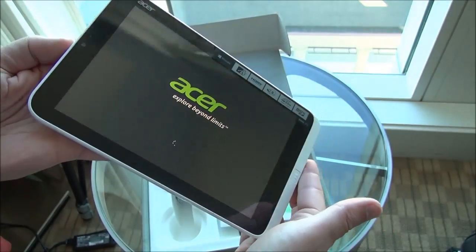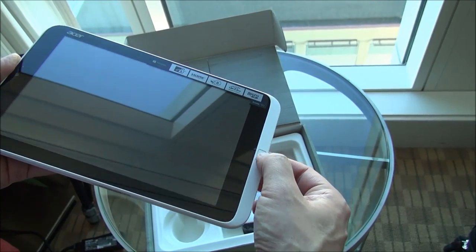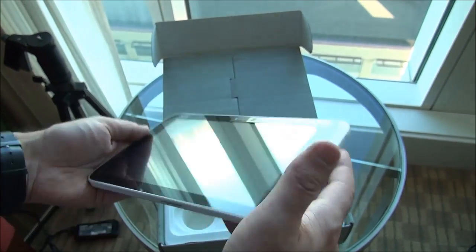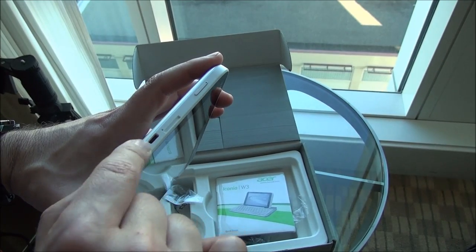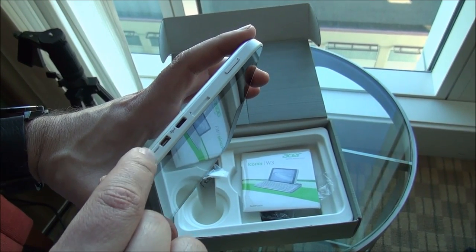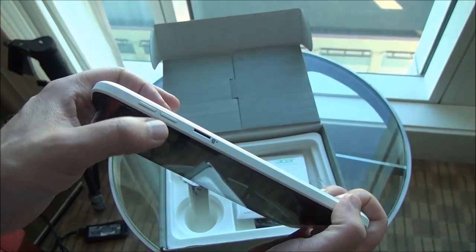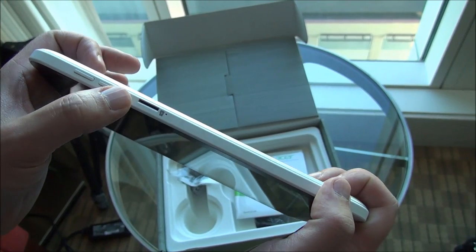Of course it's going to boot up through Windows so we'll have to wait for that. But you have your button here, two speakers on the bottom, your AC power jack, power button up there, a micro USB, and then there's also an extension cable you can use. And of course you have a micro HDMI out, volume control keys up here, and then there's your micro SD card for expansion.